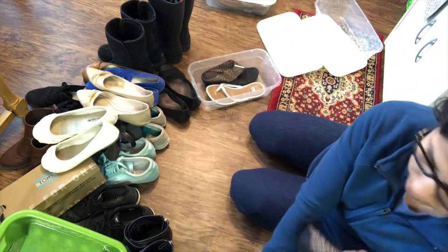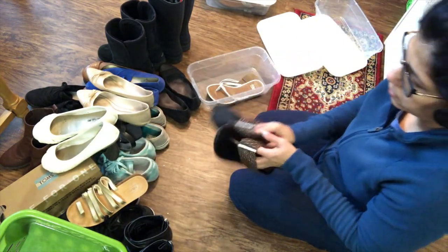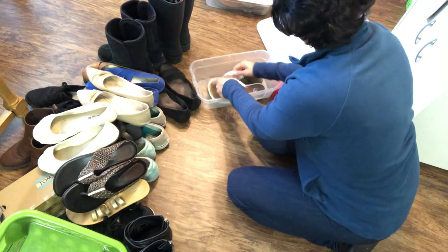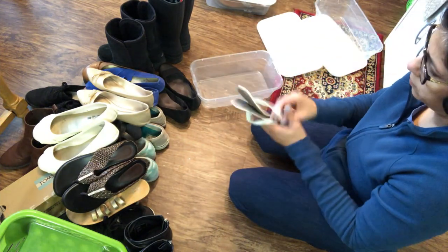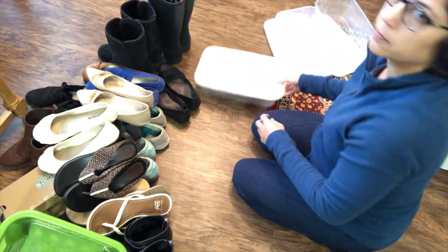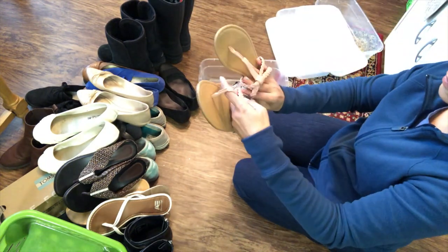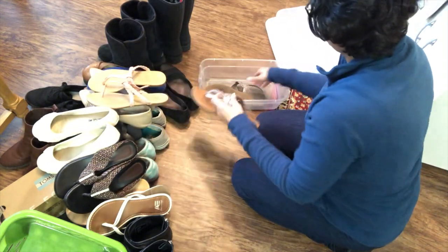These are my daughter's sandals and of course I will keep those for her. This Park Jai is my daughter's as well. More sandals — I like both, so this Park Jai I'm going to keep.